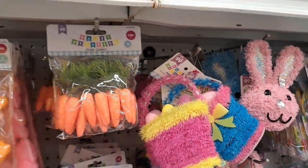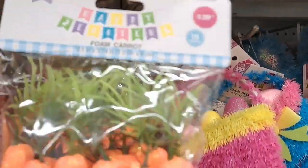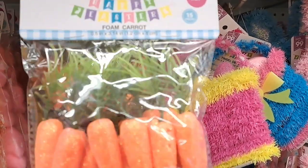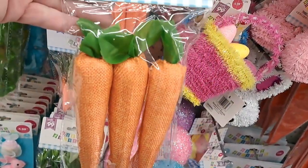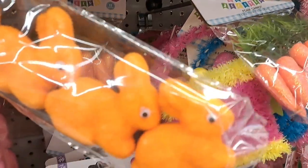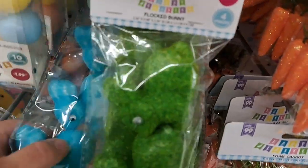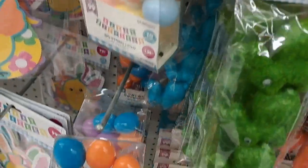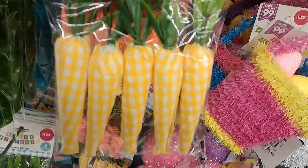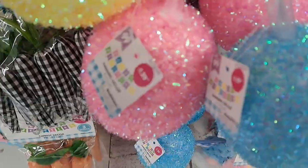I'm super flustered and hectic right now — I do have several channels, which makes it even more hectic. But I did love these beautiful carrots — they're so high-end looking for just a dollar, some a couple dollars. The little bunnies are cute, but the eyes kind of bothered me — they were like googly eyes that just didn't sit right, so I passed on them.